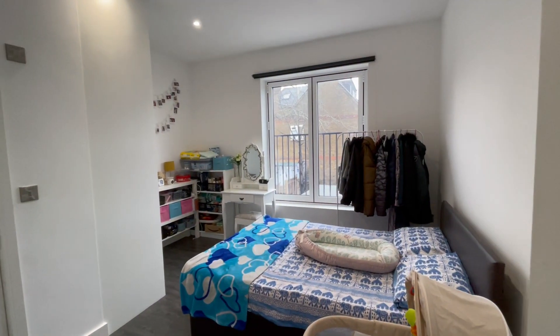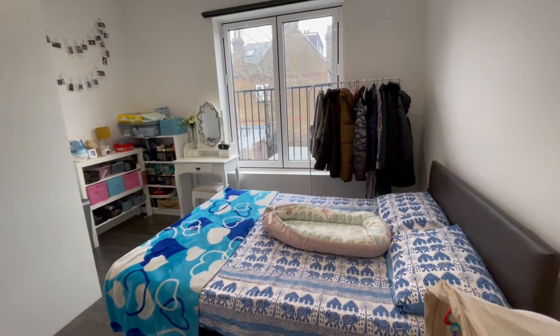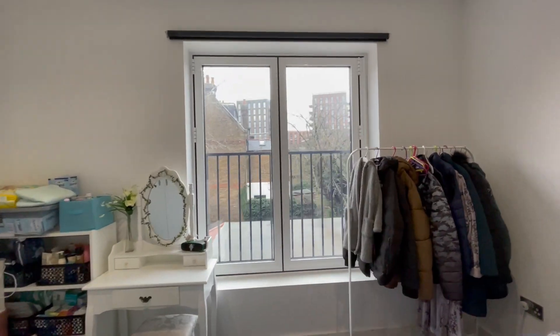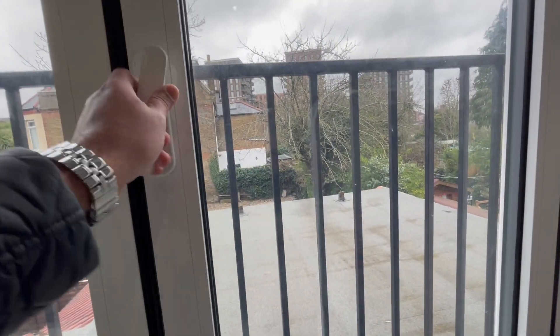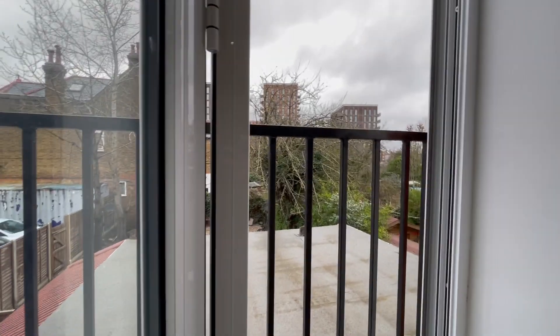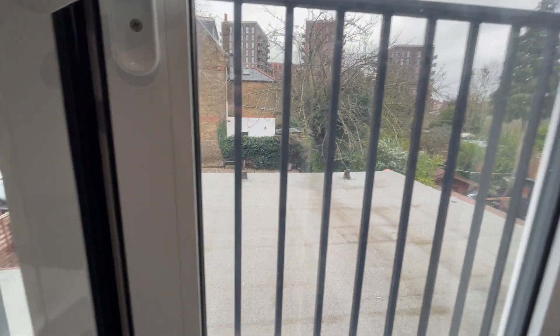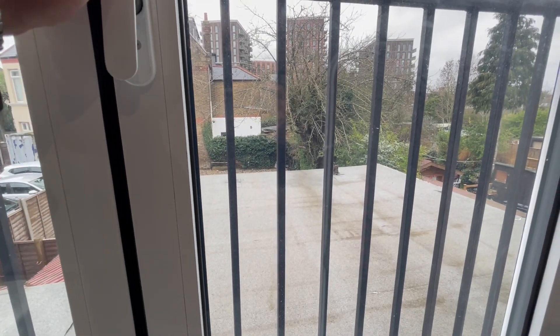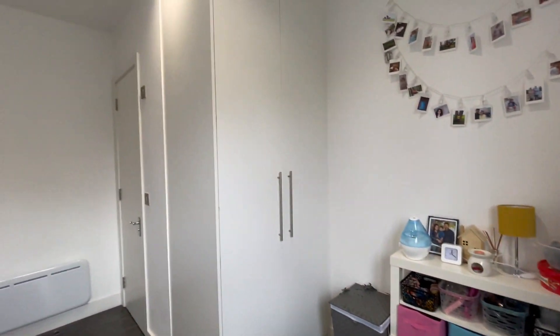This is the master bedroom — a good size room again with laminate floors, a double bed with mattress, large windows that can open up, and fitted cupboards.